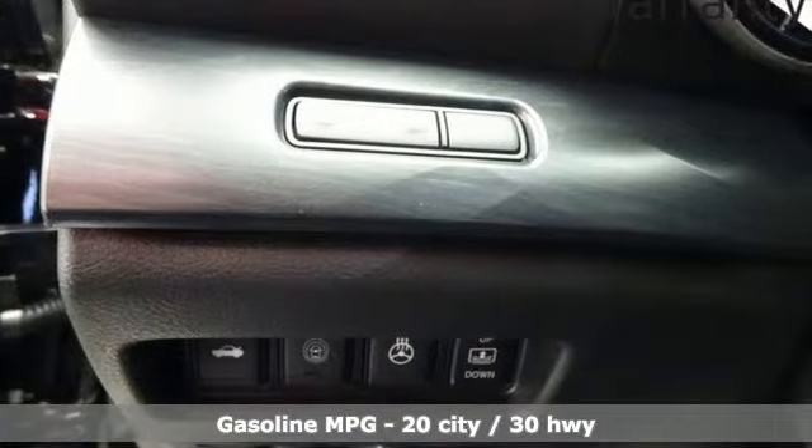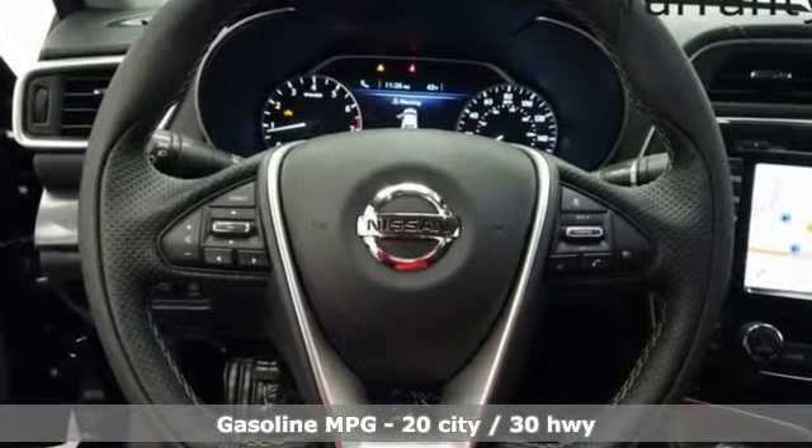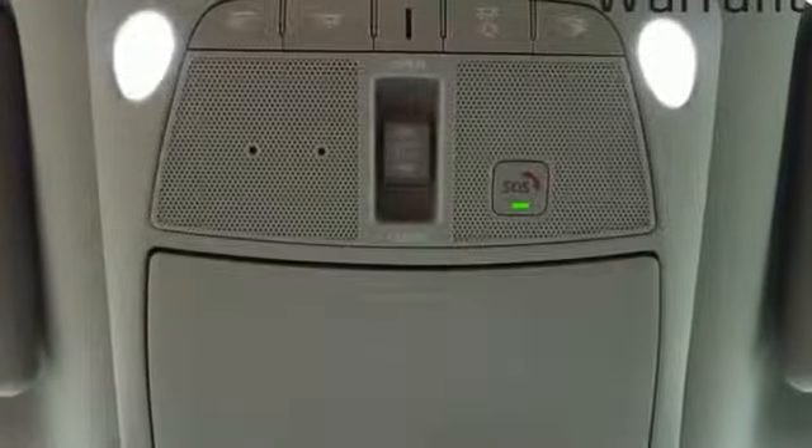And it comes with all the amenities you need: streaming audio, power heated mirrors, dual-zone climate control, auto-dimming rear-view mirror, and doors and push-button start proximity key.